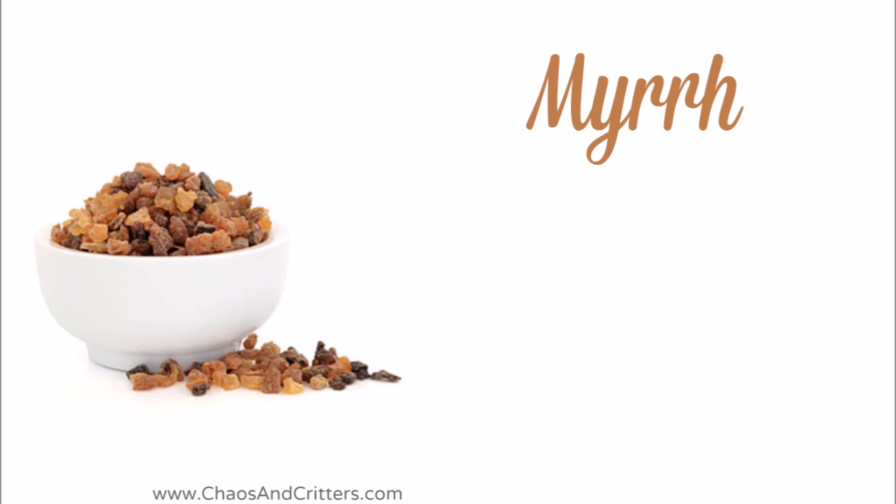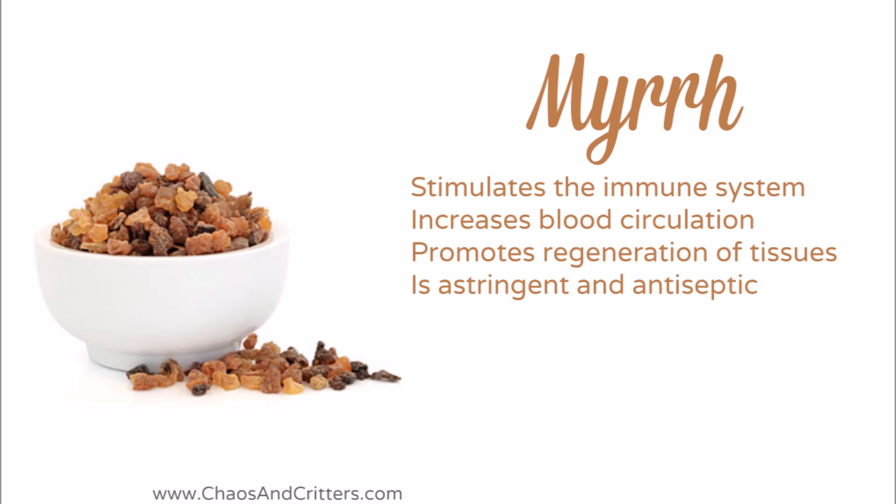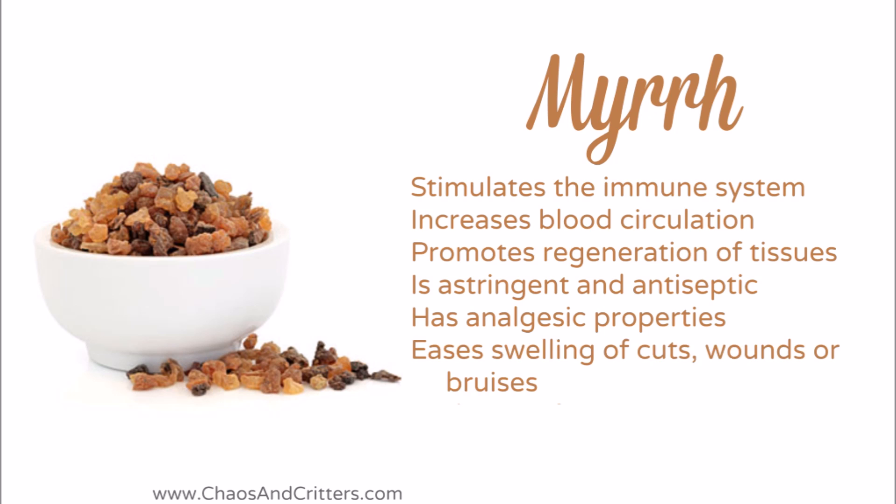Myrrh is one of the three gifts that the wise men brought to the baby Jesus and his mother. Myrrh essential oil stimulates the immune system, increases blood circulation, and promotes regeneration of tissues. It is astringent and antiseptic. It has analgesic properties and it eases the swelling of cuts, wounds, or bruises.